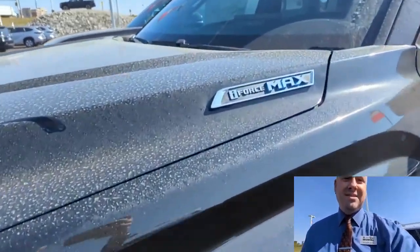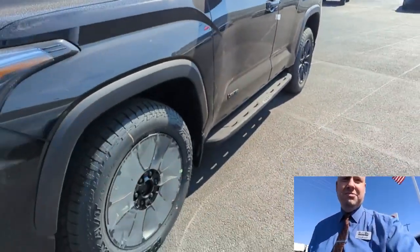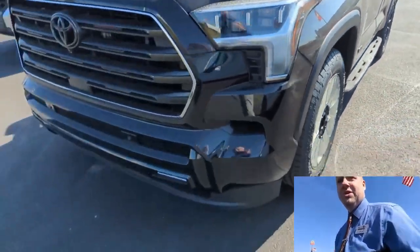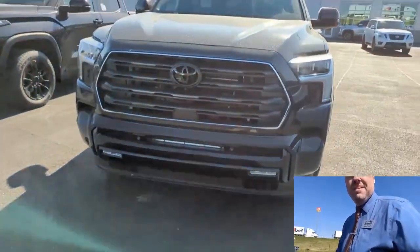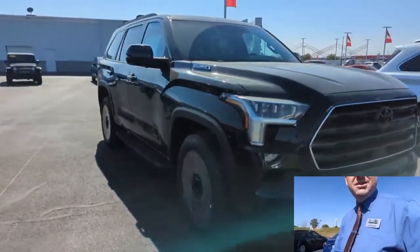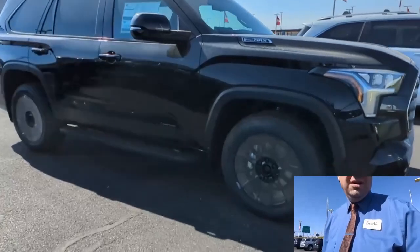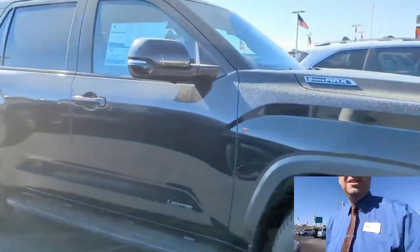It does have our i-Force Max hybrid motor — tons of horsepower. The TRD running boards, special wheels, the tow package, 360 camera, sequential headlights, and adaptive headlights so when you tow they automatically center themselves and lower. Look at this. Lovely.